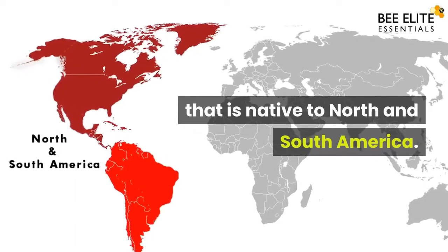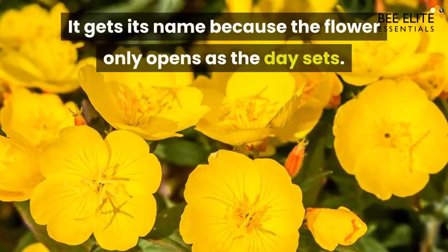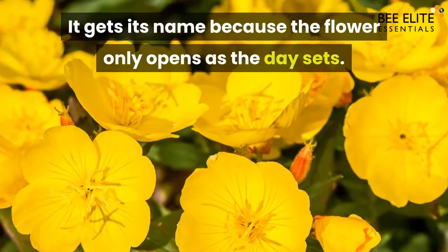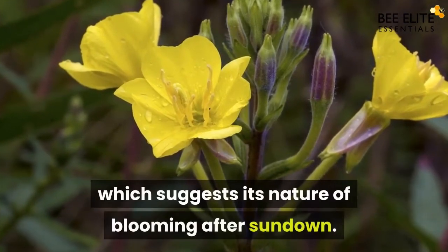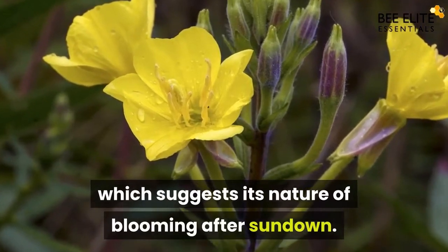Evening primrose is a yellow-petaled flower that is native to North and South America. It gets its name because the flower only opens as the day sets. It is also known as evening star or sun drop, which suggests its nature of blooming after sundown.